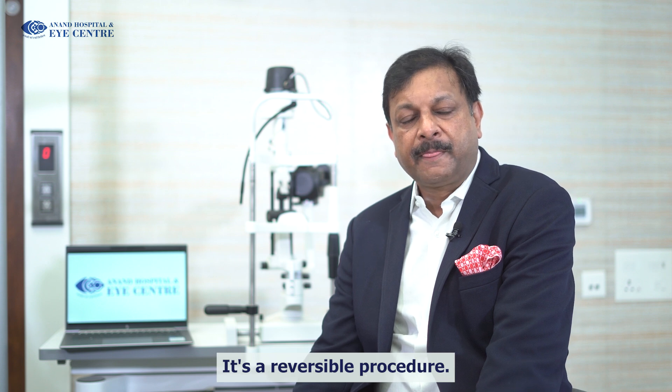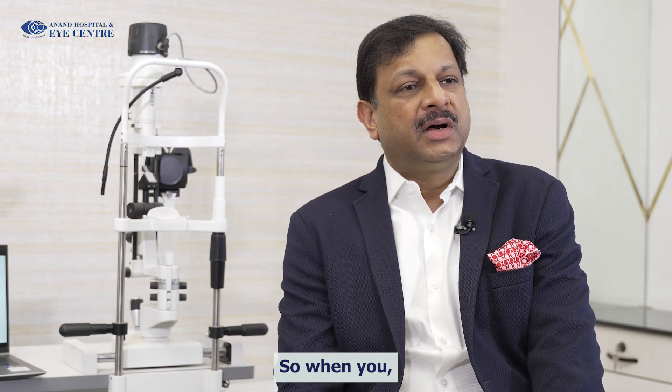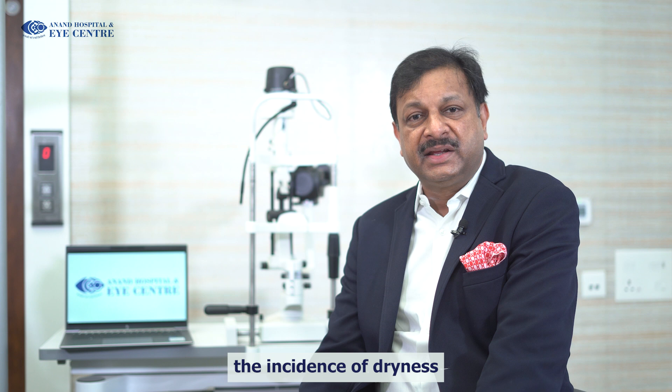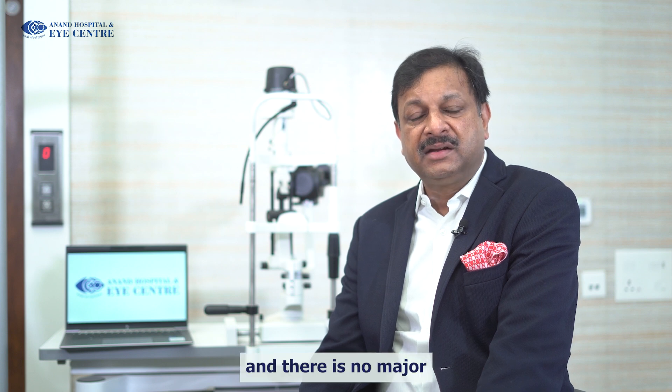It's a reversible procedure. You should discuss with your doctor about the advantages and disadvantages of both procedures. ICL is reversible, it's a US FDA approved procedure, and there have been almost 3 million implants worldwide. Post-ICL surgery, the incidence of dryness is very less and there is no major thinning of the cornea.